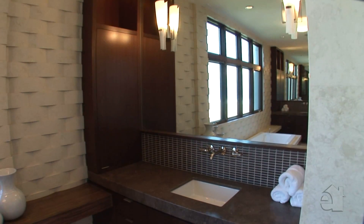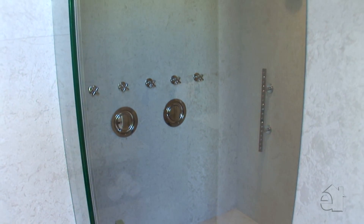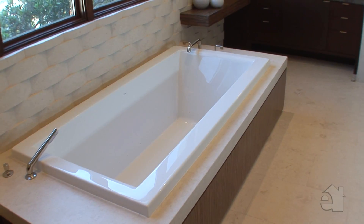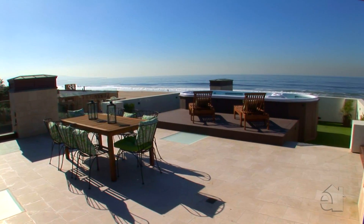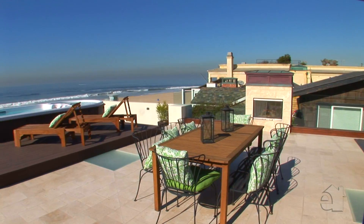The luxurious master bath with tranquil ocean views offers all the amenities one could ask for and features a three-dimensional stone tile basketweave pattern on the walls. Entertain on the fabulous rooftop deck with barbecue area, fireplace, surround sound, tanning deck, pool and spa, and endless ocean views.